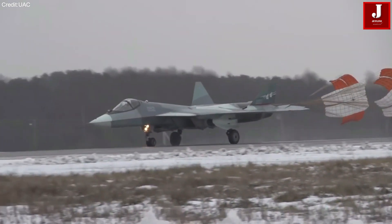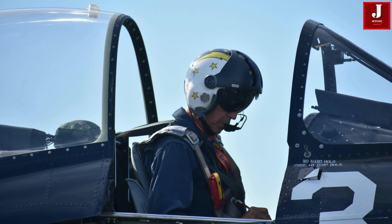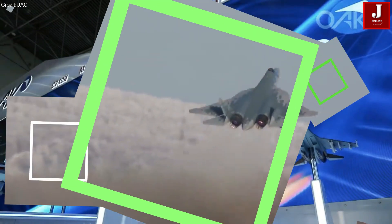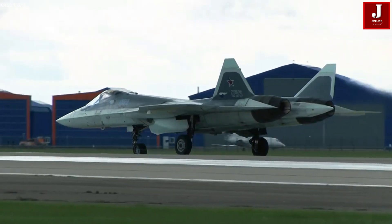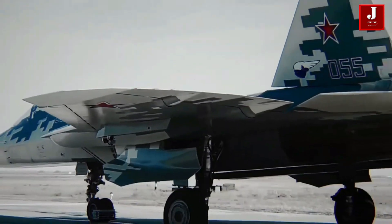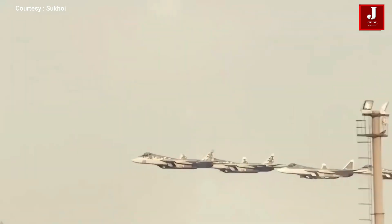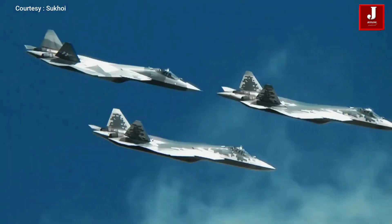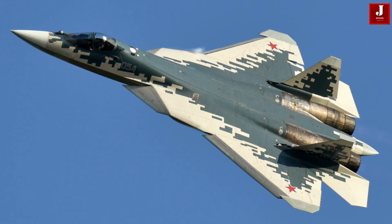On the other hand, the Sukhoi Su-57 emerges as a twin-engine stealth powerhouse, officially entering service with the Russian Aerospace Forces in December 2020. Emphasizing supermaneuverability across all aircraft axes, the Su-57 boasts internal payload bays for versatile mission profiles, excelling in carrying large air-to-surface ordnance and enhancing its multi-role versatility on the battlefield.